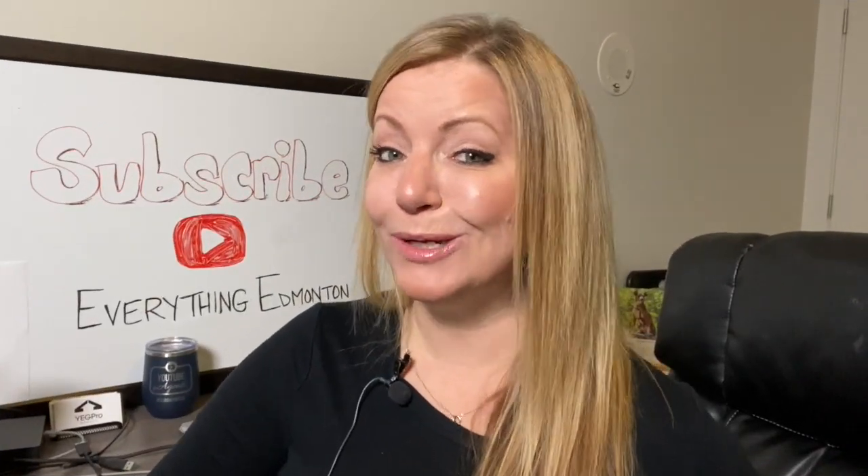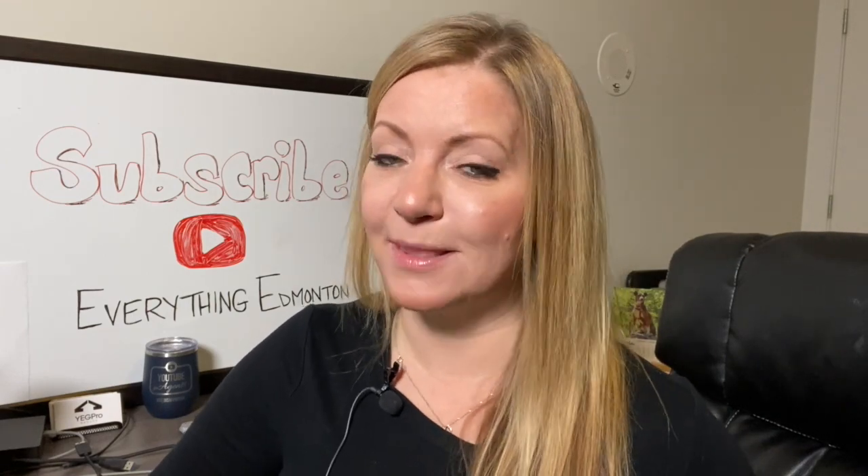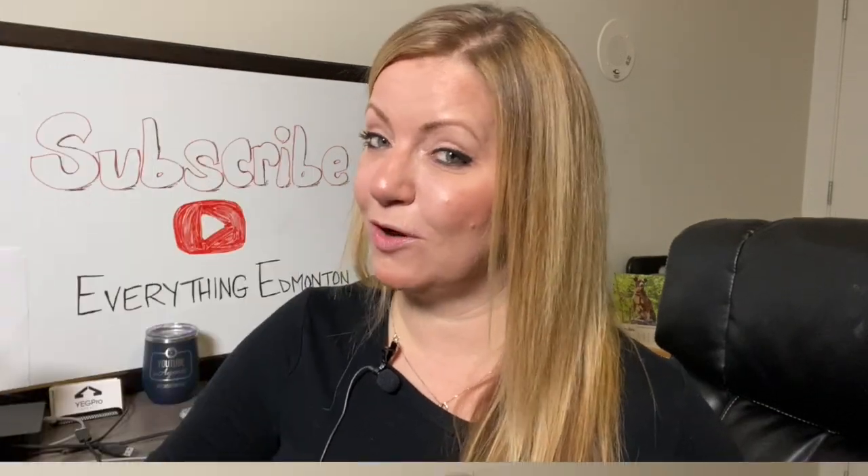Okay sellers, to give you a little bit of hope, there's some good news out of these stats, and that is that the median sold price for November 2019 is up year over year for both downtown Edmonton and Oliver, and it's pretty significant — up by $70,000 for downtown and $50,000 for Oliver.